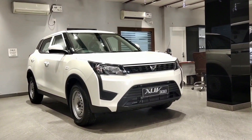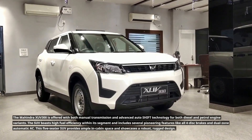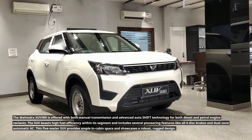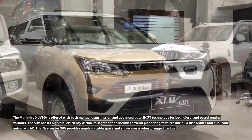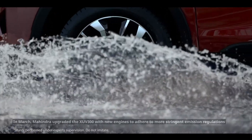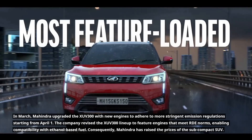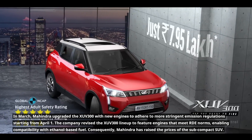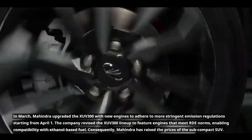The Mahindra XUV300 is offered with both manual transmission and advanced auto-shift technology for both diesel and petrol engine variants. The SUV boasts high fuel efficiency within its segment and includes pioneering features like all four-disc brakes and dual-zone automatic AC. This five-seater SUV provides ample in-cabin space and showcases a robust, rugged design. In March, Mahindra upgraded the XUV300 with new engines to adhere to more stringent emission regulations starting from April 1, revising the lineup to meet RDE norms and enabling compatibility with ethanol-based fuel. Consequently, Mahindra has raised the prices of the sub-compact SUV.